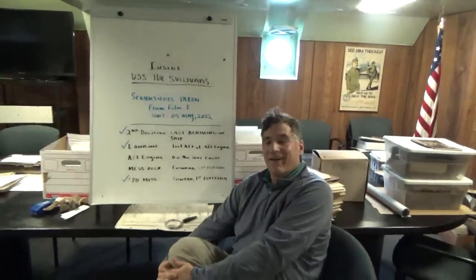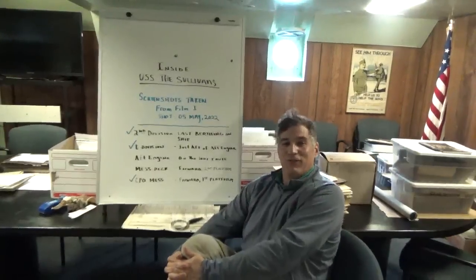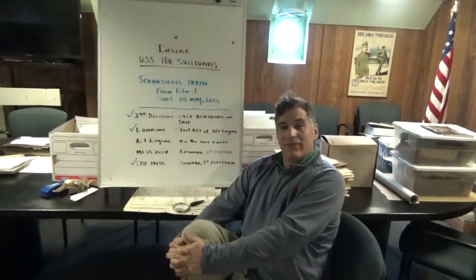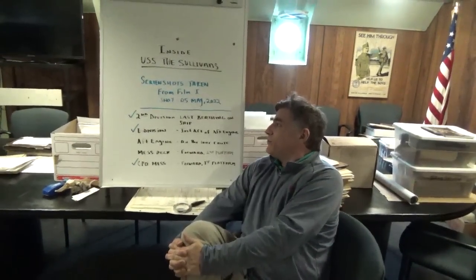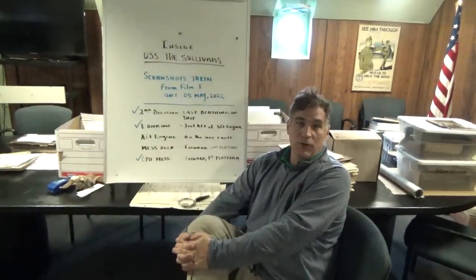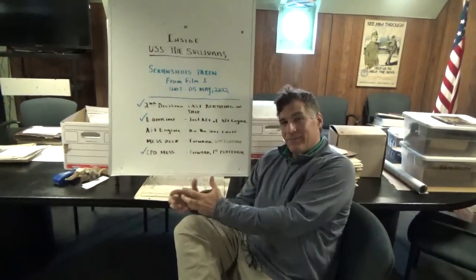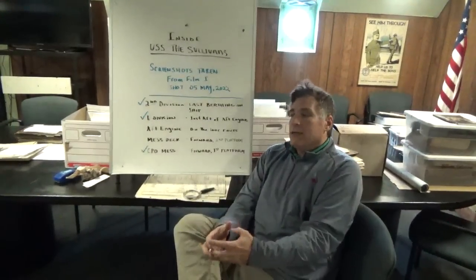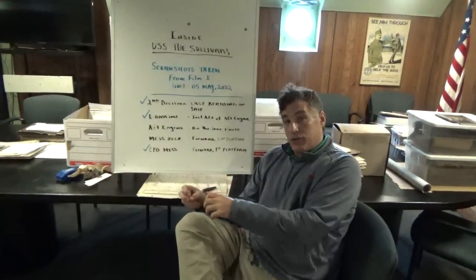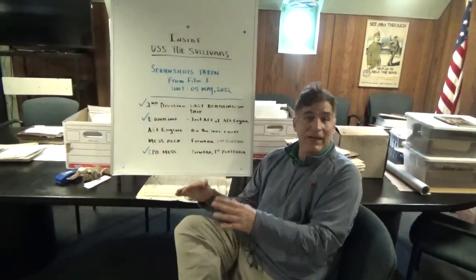Shane Stevenson here at the Buffalo Naval Park in the Admiral's Quarters. This is a video that thousands of you are really going to enjoy. We are going to be showing you five screenshots from film I took on May 5th, 2022, when I was walking through USS The Sullivans with Miller Environmental and Bidco Marine Group, highlighting the artifacts as I went along. This was before the ship had any cleaning at all, so the contamination level is at its highest.